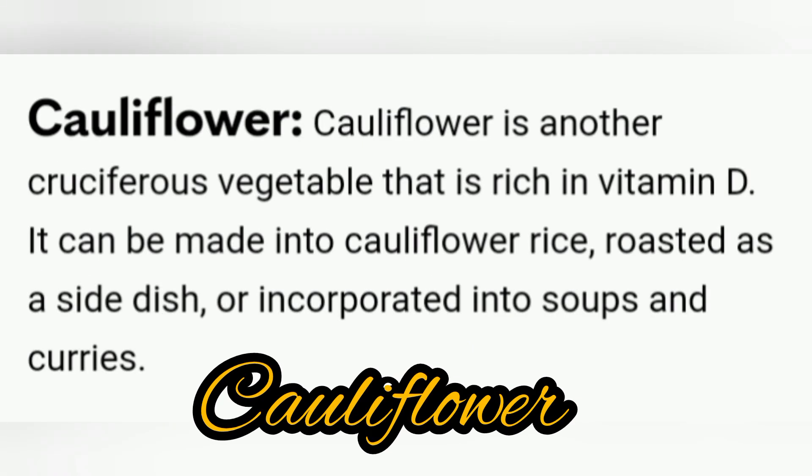Cauliflower is another cruciferous vegetable that is rich in vitamin D. It can be made into cauliflower rice, roasted as a side dish, or incorporated into soups and curries.